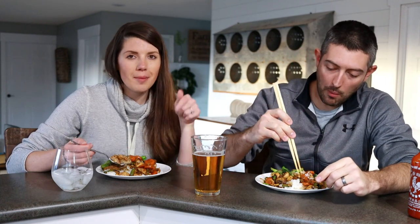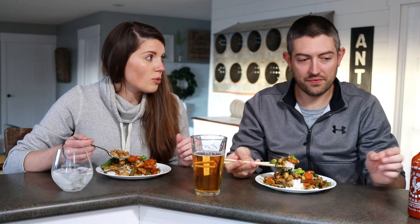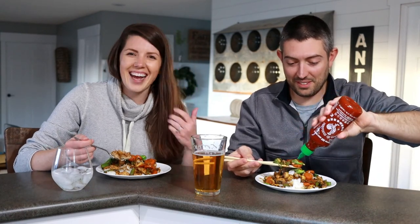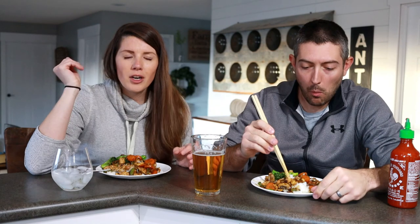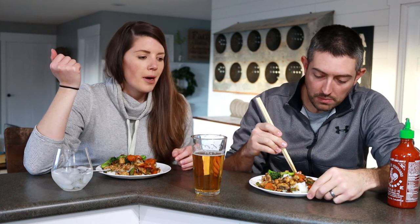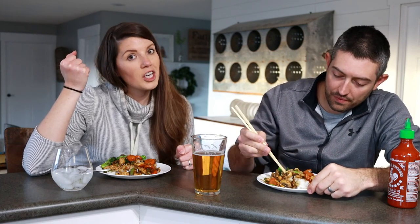If you guys decide to do this recipe, be sure to let me know down in the comments. It is so good — if you are looking for lots of vegetables, chicken, and rice, this is it. Easy to prep, easy for him to make. As you kind of saw in the video, there aren't really measurements — you just kind of throw things together. The amount of ingredients he was cooking with makes about two servings. If it's too salty the first time you make it, don't put as much soy sauce in — just adjust from there. That's just kind of how we roll when we cook. Well, how he cooks.